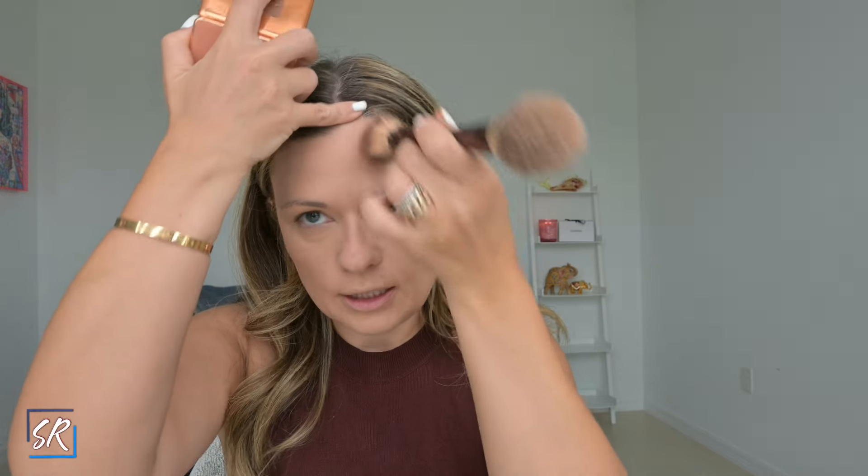For my bronzer I got the Haus Labs Power Sculpt Velvet Bronzer in medium, level six. I'll use my trusty Hourglass brush — my dog got to it a bit — and I'll stipulate it on. I really, really like this bronzer, it's a really good color for me. I'll get the ears too because as mentioned, I'll put a little bit on before the blush.